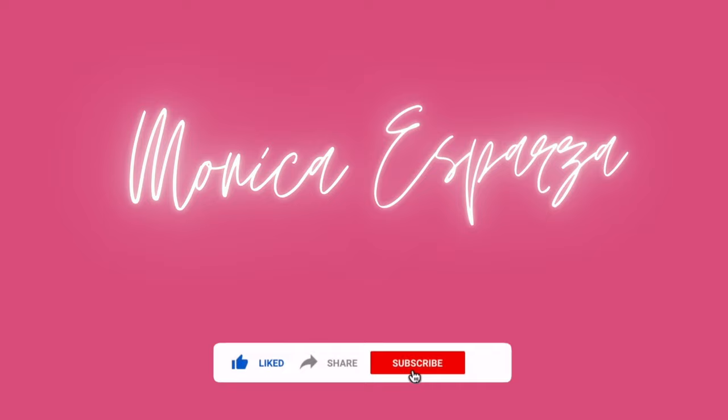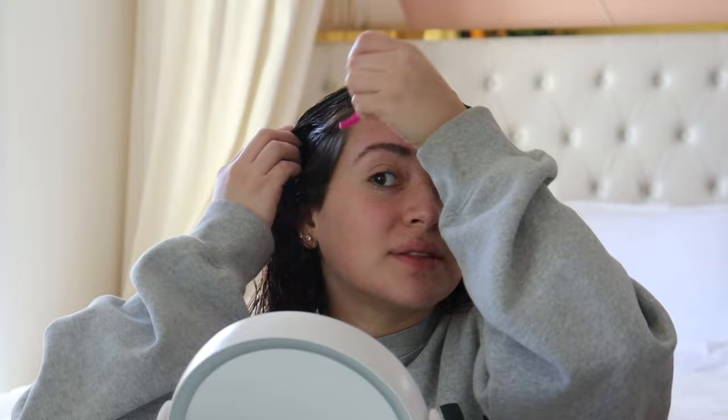Hi everybody, welcome back to my channel! Today I'm gonna be doing a makeup tutorial on this look, so if you guys want to know how to get this natural glowy makeup look, just keep on watching. I feel like I have not made a video in so long, which I haven't — I haven't posted since last year actually. So I'm back, and I'm gonna be doing an everyday makeup tutorial.